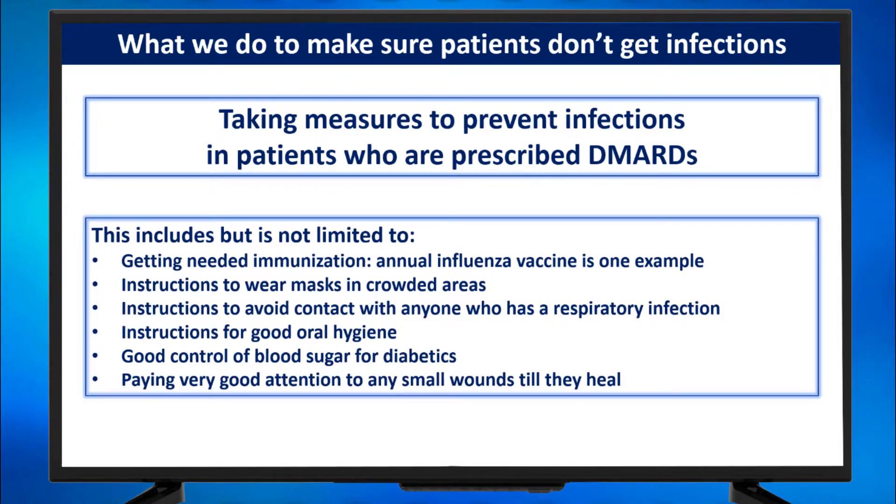This includes, but is not limited to, getting needed immunizations. At least an annual influenza vaccine is given to patients who are on DMARDs. Instructions to wear masks when they go to crowded areas, to avoid contact with anyone who has a respiratory infection, instructions for good oral hygiene, good control of blood sugar if they are diabetic, and paying very good attention to any small wounds until they heal.